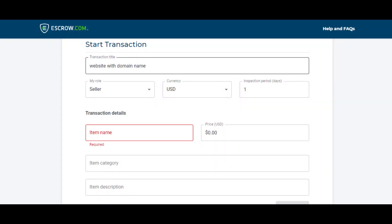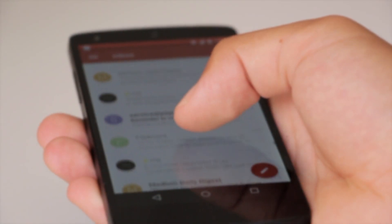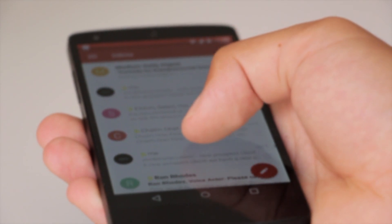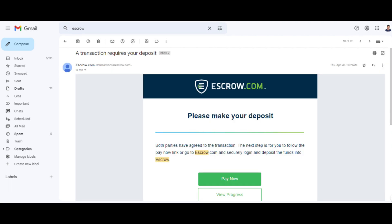Step 3: once you've agreed on the terms, the seller will create an escrow.com account and set up the transaction. Step 4: you'll receive an email from escrow.com with instructions on how to complete the transaction. You'll need to provide your payment details, such as your credit card or bank account information.